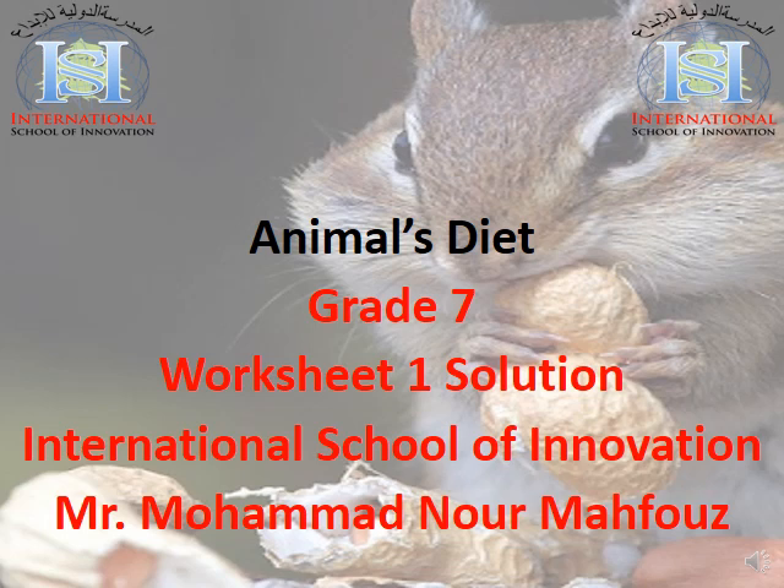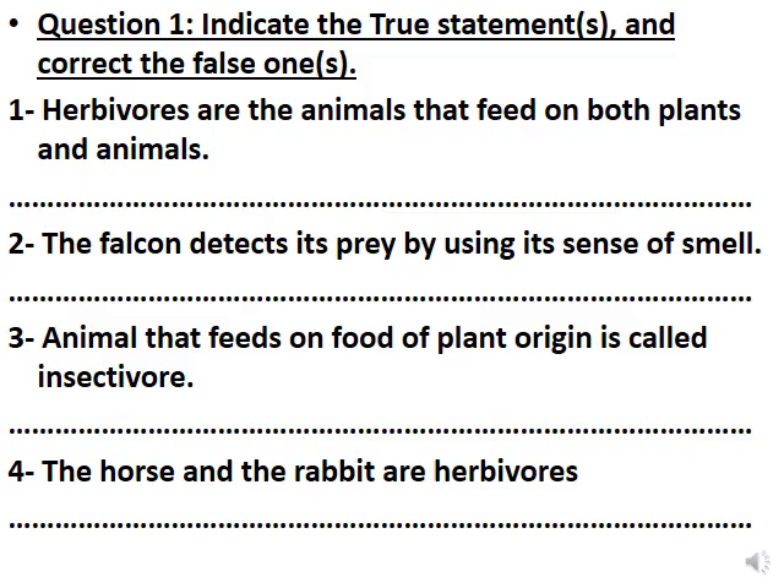Hello dear students. In this video we're going to talk about our worksheet 1. We will solve worksheet 1 together. Let's start. Question number 1: indicate the true statement or statements and correct the false one or ones.